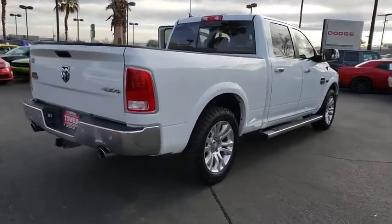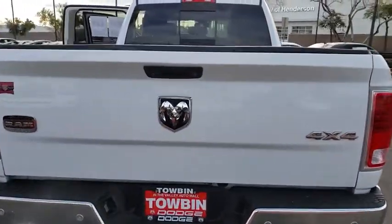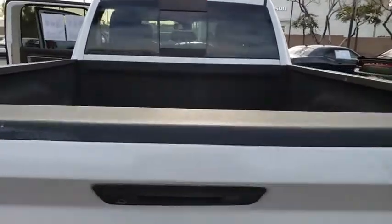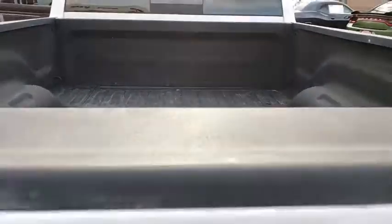This vehicle has less than 65,000 miles. Here are some of this vehicle's great options: remote engine start, navigation system, universal garage door opener, electronic stability control, fog lamps.